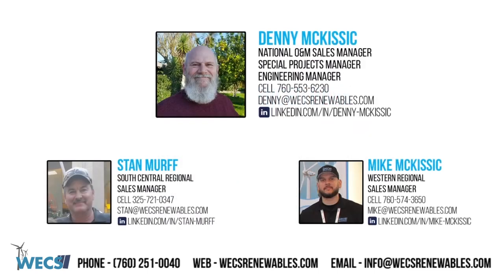First off, I would like to introduce you to our O&M outside sales team. Denny McKissick is our National O&M Sales Manager and also our Special Projects and Engineering Manager. Next, we have Stan Murph, our South Central Sales Manager covering Texas, and we have Mike McKissick, our Western Sales Manager, covering the Western U.S.